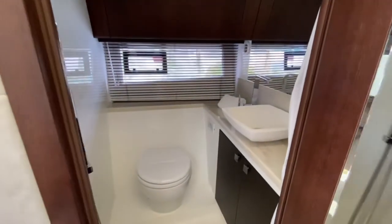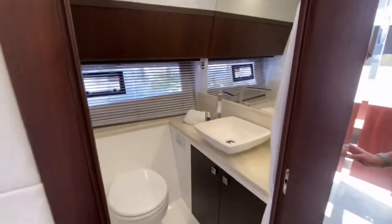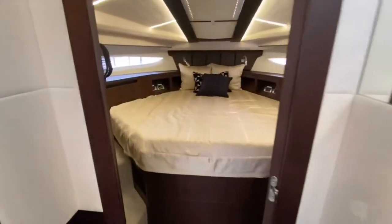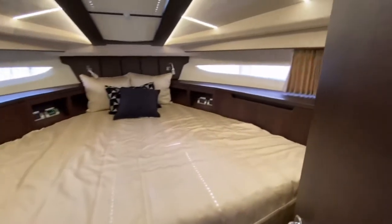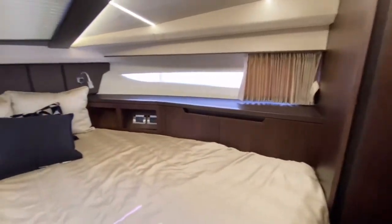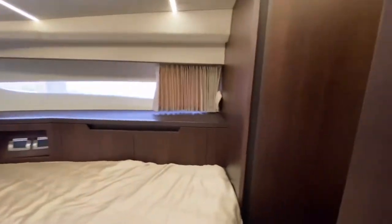Going forward you have the day head. This is a wet head that will have a shower curtain, and then in the forward area we have the VIP suite. Lots of nice closets and storage areas in this front cabin.